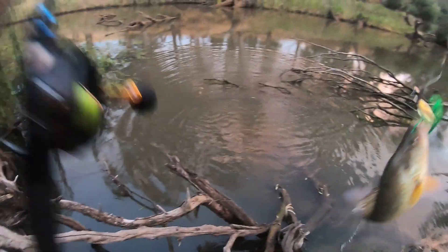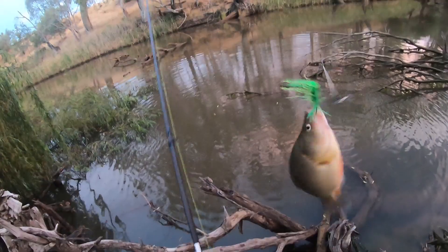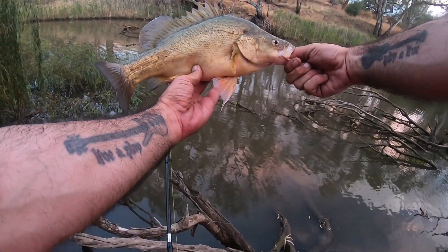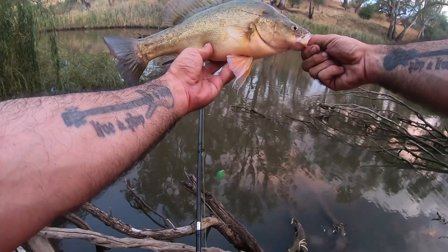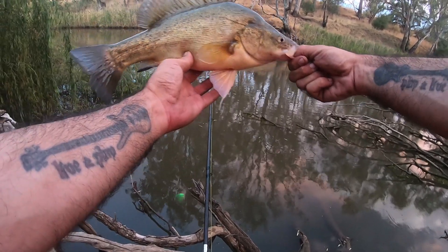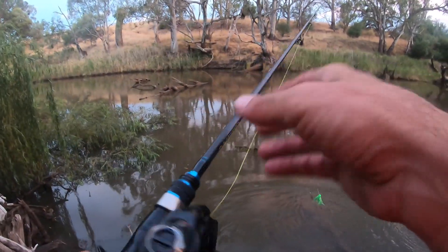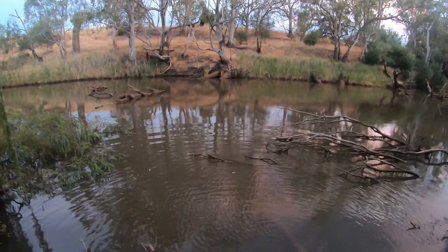The yellow belly are on fire tonight, mate. That's a better one actually. Here we go, another yellow belly, guys. Probably in that sort of mid to high 30s again. They're a lot more pale than the Kampaspe fish. The Kampaspe fish are usually bright gold, dark green with a lot of orange on the fins, but these river fish seem to be a bit more pale. Off you go, buddy. Found the yellow belly hole here, mate. Reapers!